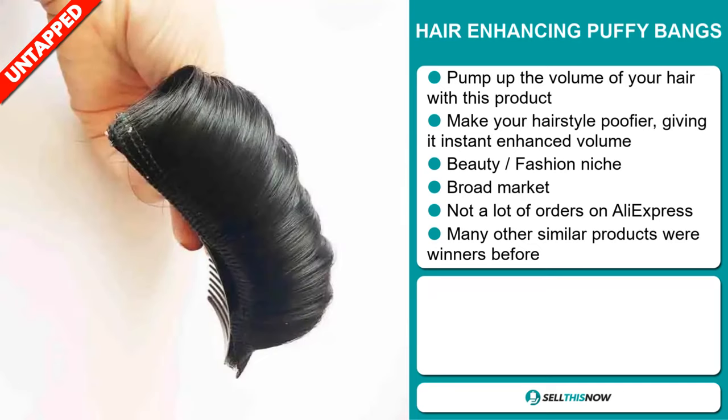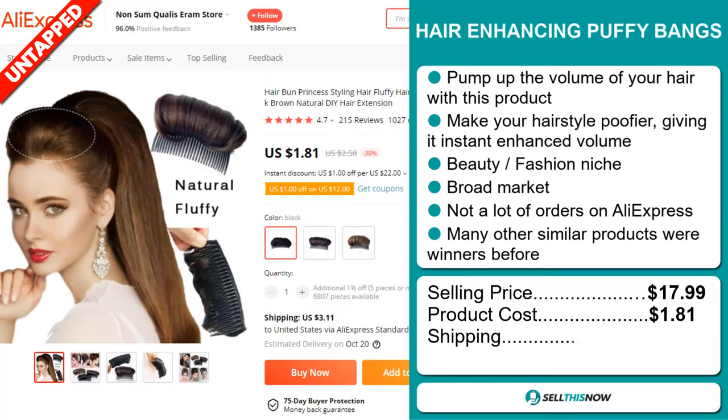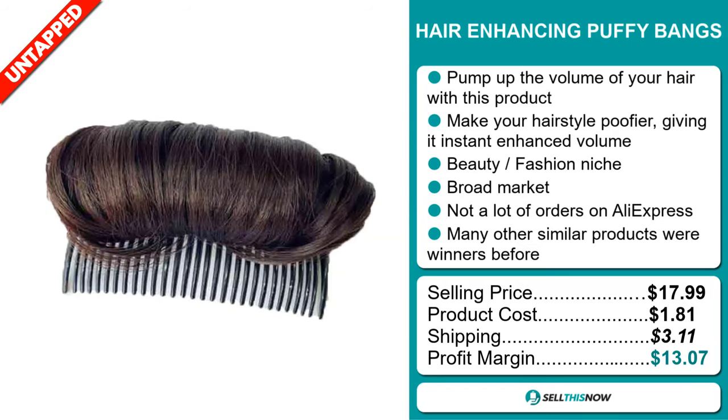Now the selling price of the Hair Enhancing Puffy Bangs is just under $18, whereas the product cost is only $1.81. Shipping will set you back $3.11, so you're looking at a good profit margin of $13.07. Sell this now!